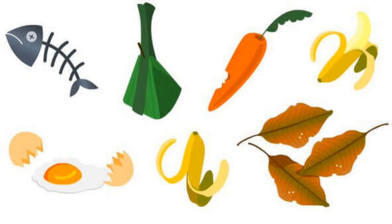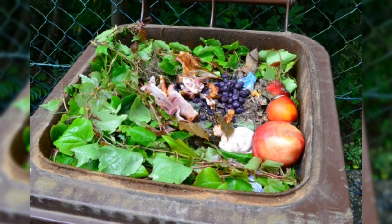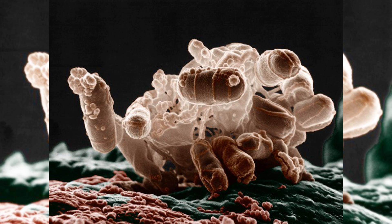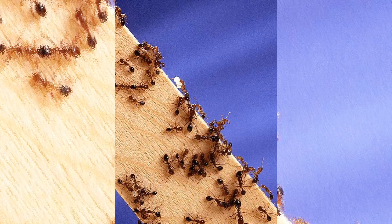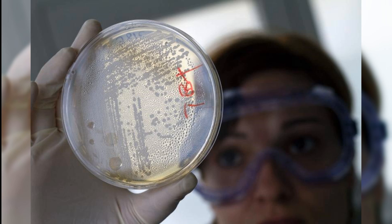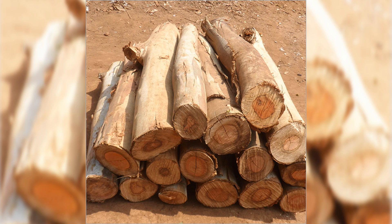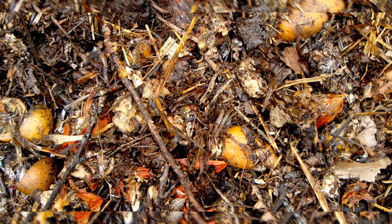Biodegradable materials are substances that can be broken down by living things or microorganisms, like worms, ants, and even bacteria, and are easier to decompose. Examples are woods, papers, vegetables, and fruits.